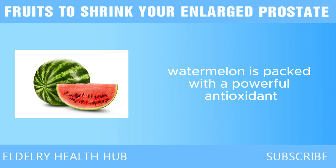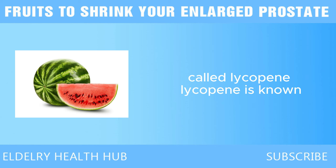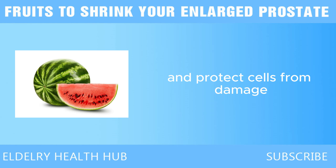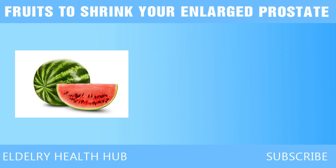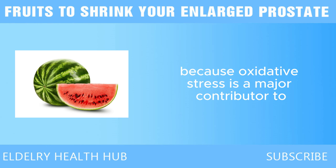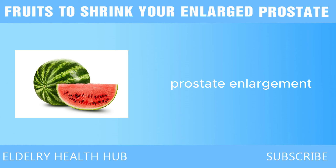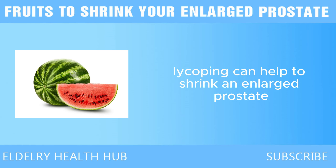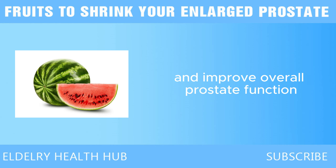Last, we have watermelon. Watermelon is packed with a powerful antioxidant called lycopene, known for its ability to reduce inflammation and protect cells from damage caused by oxidative stress. This is particularly important for prostate health because oxidative stress is a major contributor to prostate enlargement. By reducing inflammation, lycopene can help to shrink an enlarged prostate and improve overall prostate function.